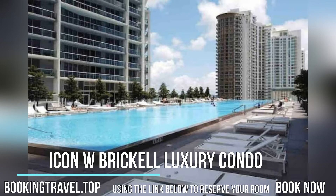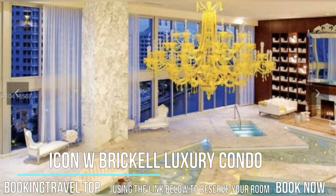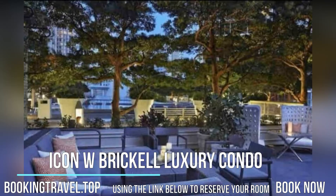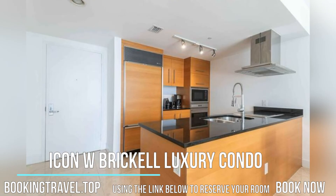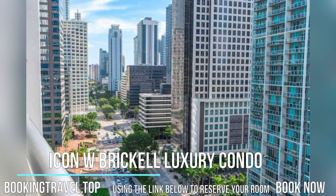A terrace can be found at the condo hotel, along with a garden. Popular points of interest near Icon W BrickL Luxury Condo include Bayside Marketplace, American Airlines Arena, and Port of Miami. The nearest airport is Miami Seaplane Base Airport, 1.9 kilometers from the accommodation.